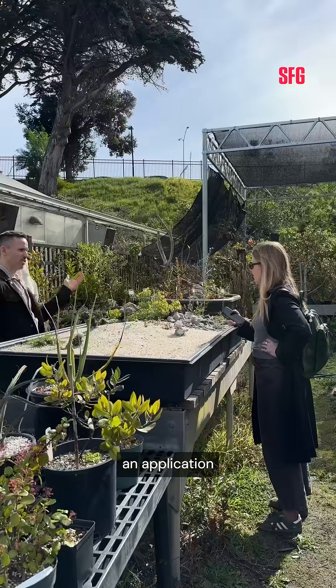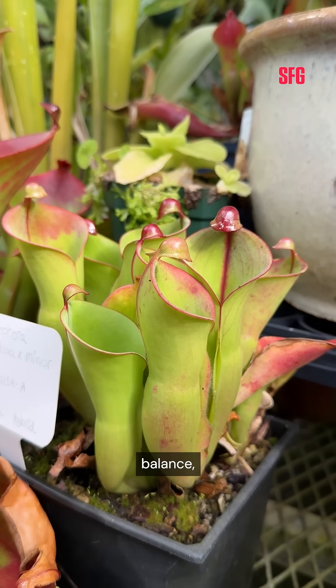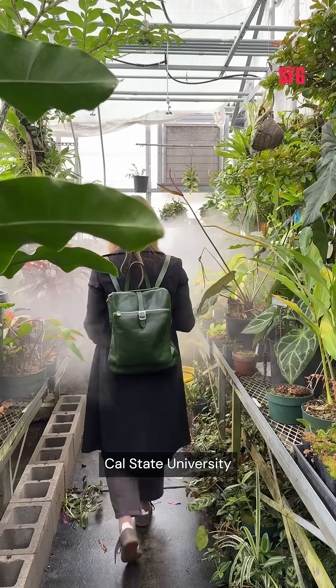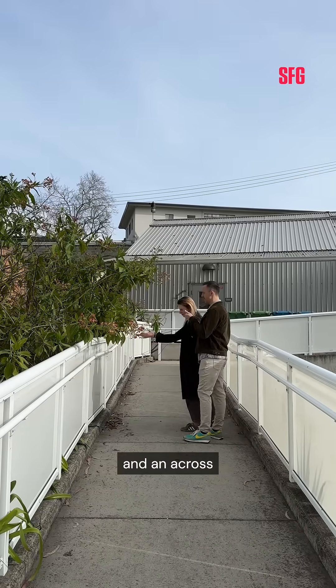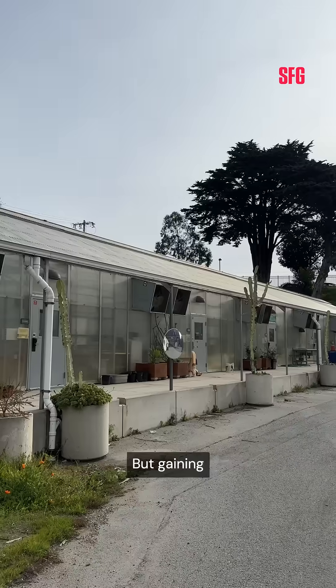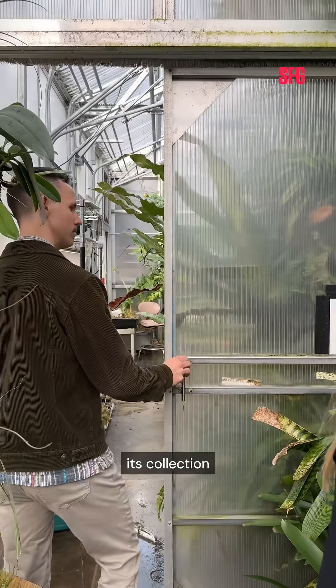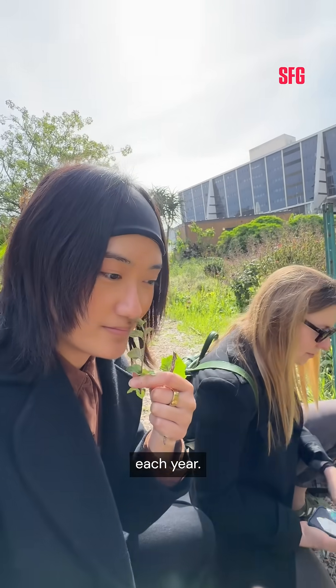Jason is currently working on an application that would grant the greenhouse arboretum status. Already in a delicate balance, the greenhouse faces an even more uncertain future as the entire Cal State University system reels from budget cuts that have led to gutted programs and an across-the-board hiring freeze. Gaining arboretum status for the 17-year-old greenhouse would allow the school to curate its collection better and keep the building available for students who use it to learn each year.